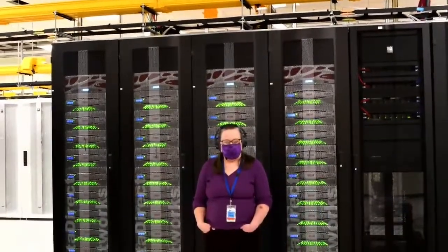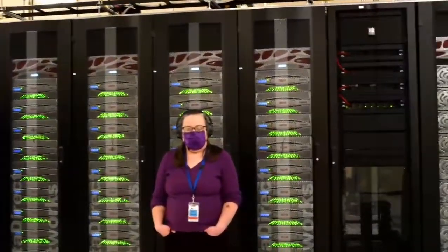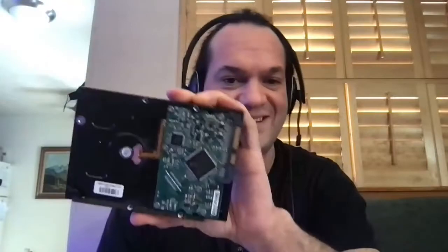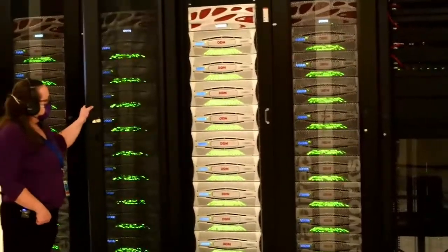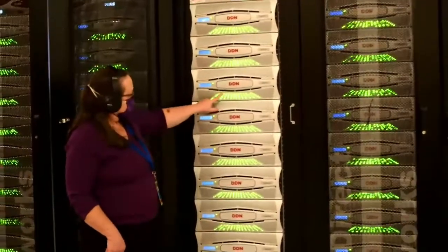Is this different from the storage at a school or library? At the base level, it's not too different — it's made up of hard drives like you'd have in a desktop computer, except in this case it's made up of about 17,000 of them. These rectangles are disk enclosures; each one holds between 84 to 90 disks, and each of the green lights on the front shows the status of a single drive.